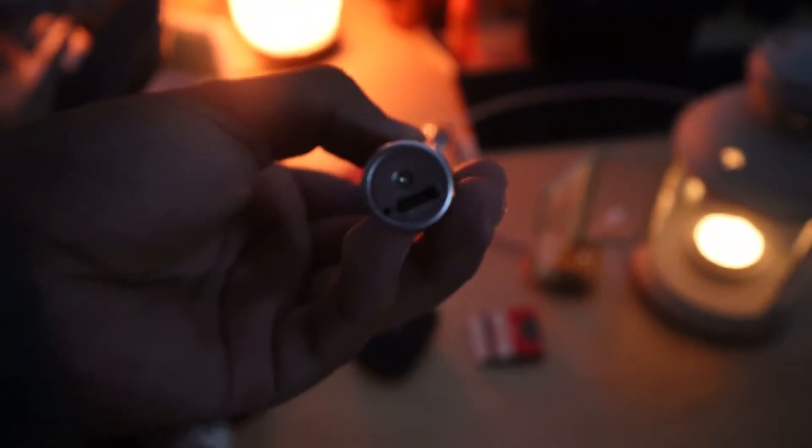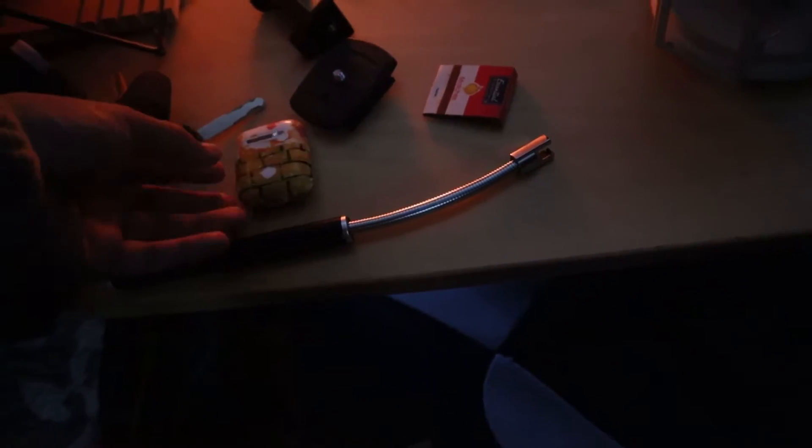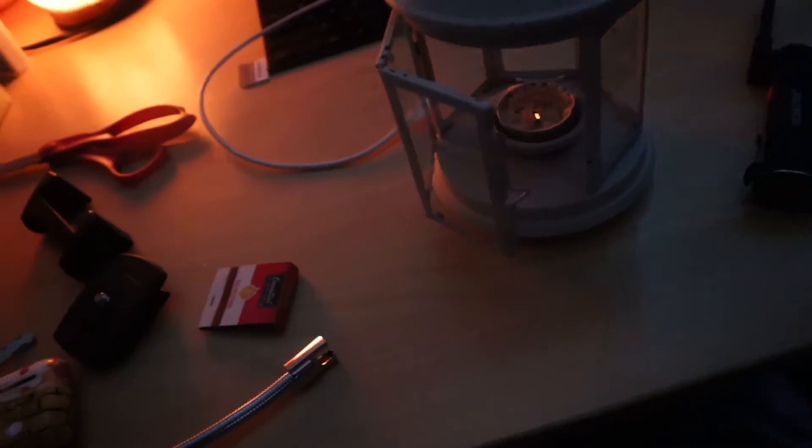This electric lighter is really cool. You just turn it on and push a button — it's supposed to light candles. And you just charge it whenever it runs out of battery, so that thing's probably going to last forever.